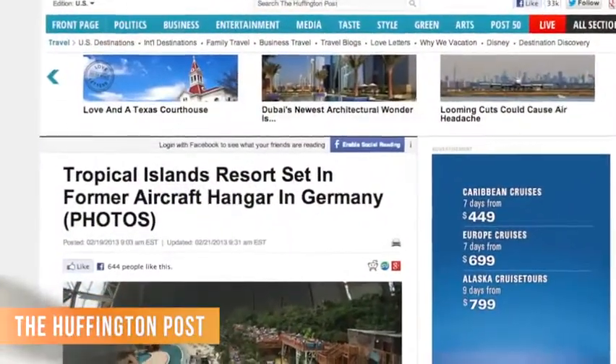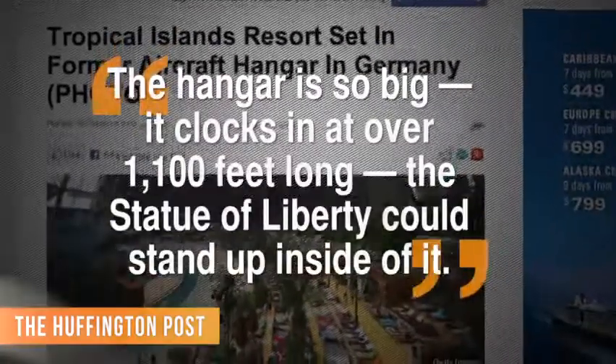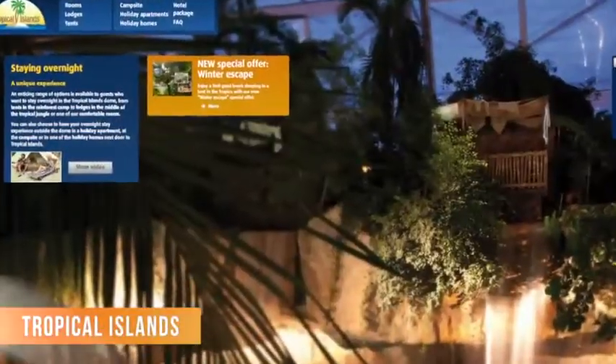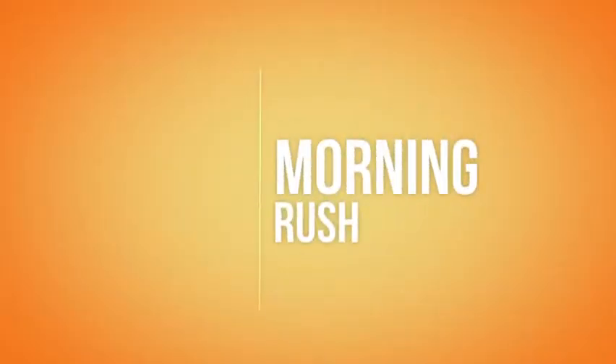The Huffington Post reports the resort claims to have Europe's largest spa and sauna complex, too. The hangar is so big it clocks in at over 1,100 feet — the Statue of Liberty could stand up inside of it. And if you haven't had enough at the end of the day, the Tropical Islands website also offers overnight stays. It costs about 35 euros to enter — that's right around 45 U.S. dollars. We'll be right back.